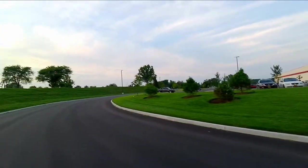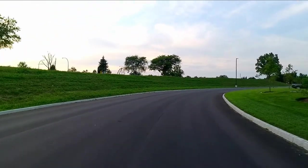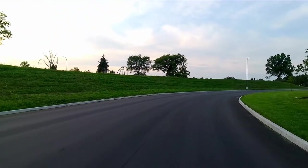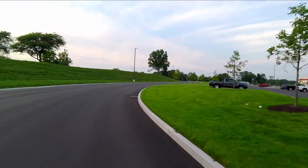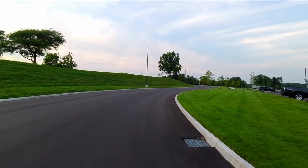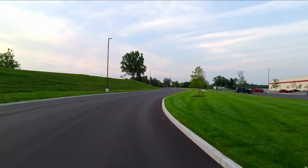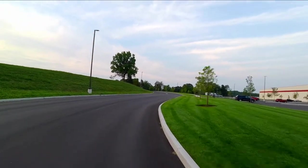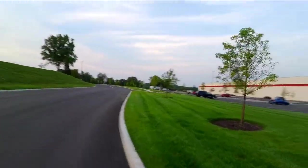Pretty cool. They really did a nice job landscaping it. And if you're out for a walk or something, there's no law, rule, or regulation that prevents you from walking down here and taking a look, so feel free to do so.